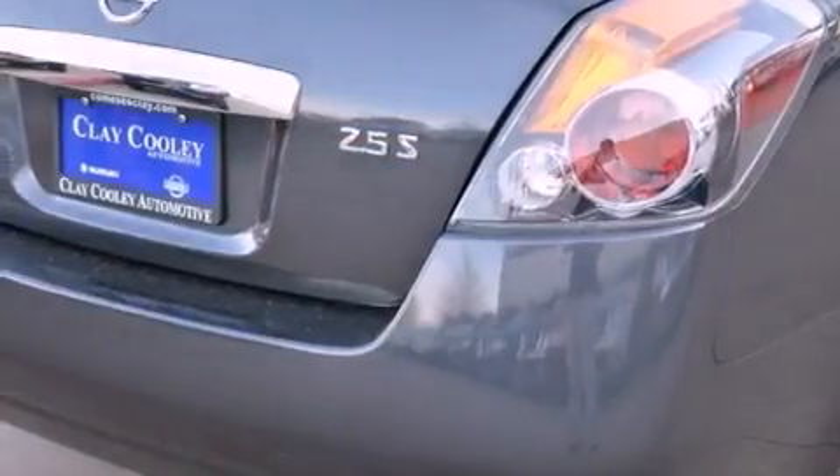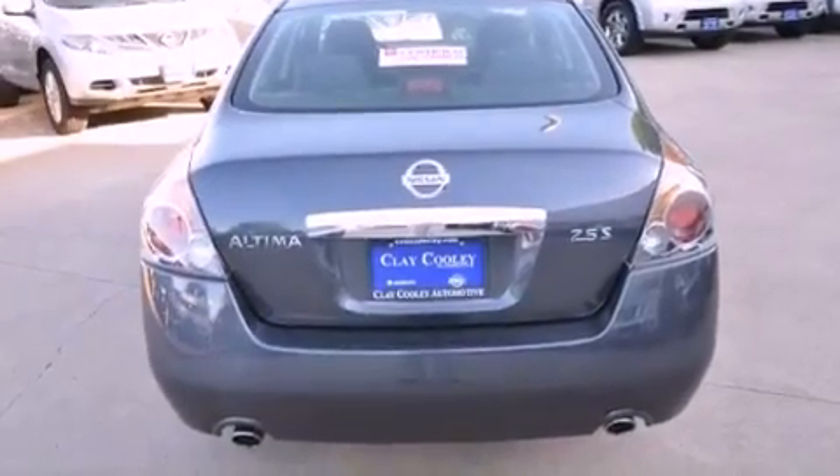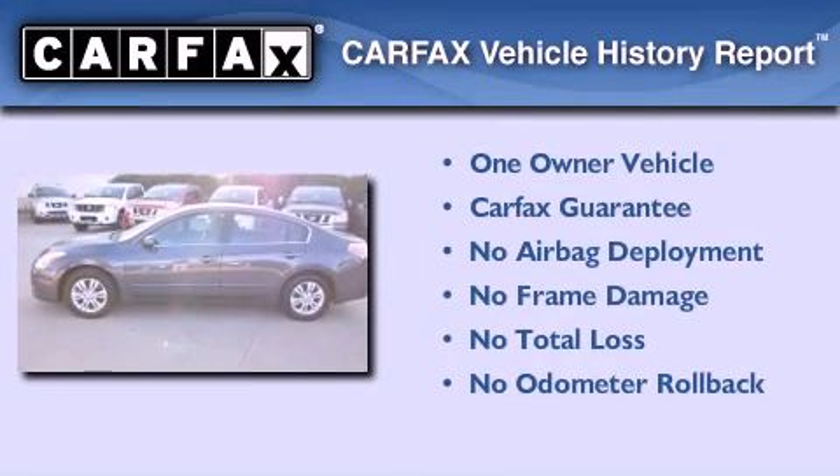With an EPA estimated rating of 32 miles per gallon on the highway, this vehicle is clearly a fuel-efficient choice. This Nissan has had only one owner, and it qualifies for the Carfax Buyback Guarantee.